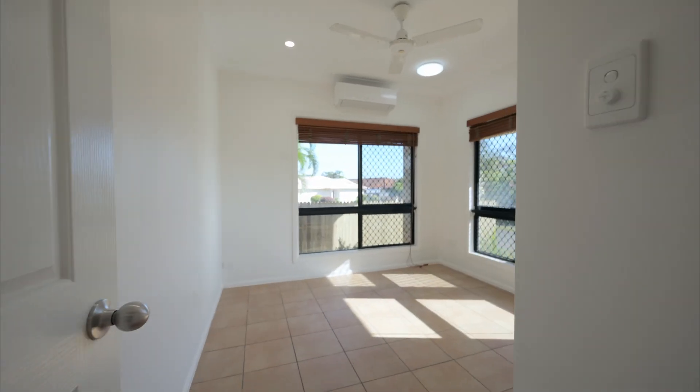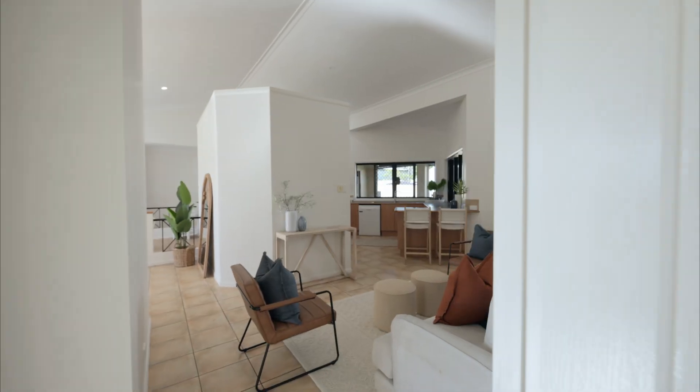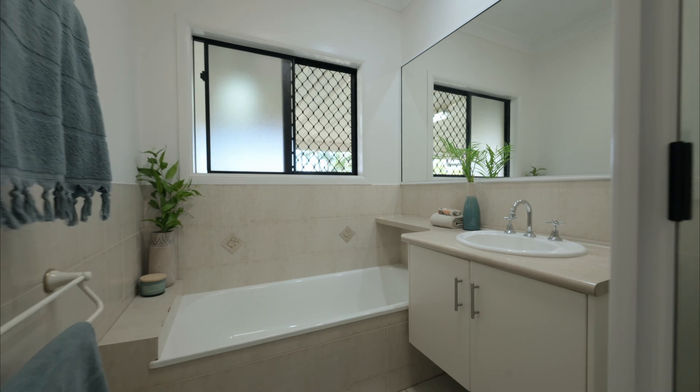All the bedrooms are big for that matter and with mirrored built-ins there's so much storage. They sit alongside the main bathroom which has a separate shower and tub for the family of all ages.